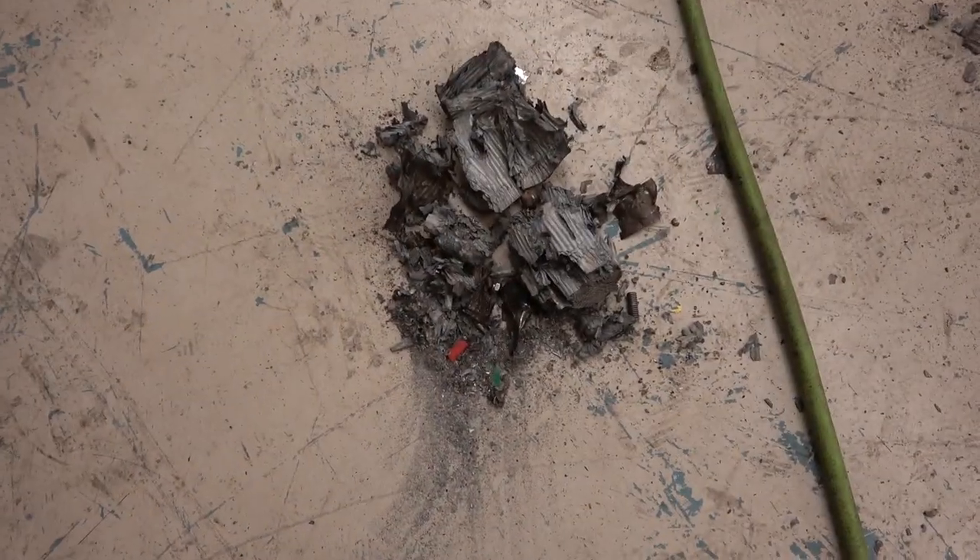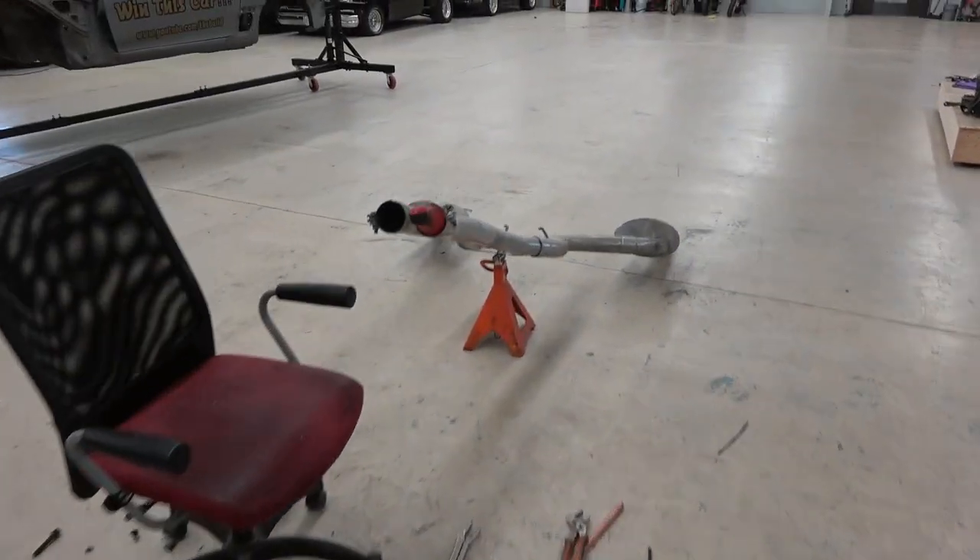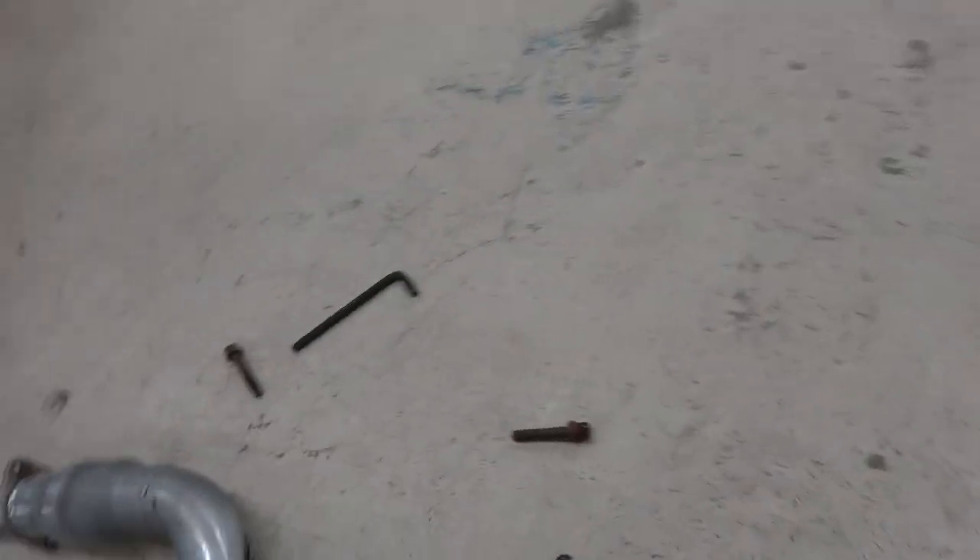Surprisingly enough, I've never hogged out a cat before - I've never needed to. This is the first time and it is extremely difficult. It's taken me about two hours to get the material out of just one cat - that's the one that didn't blow out. And I've been working for over an hour on the other one. You can see some of the cat that was in there - it's all melted and burnt up.